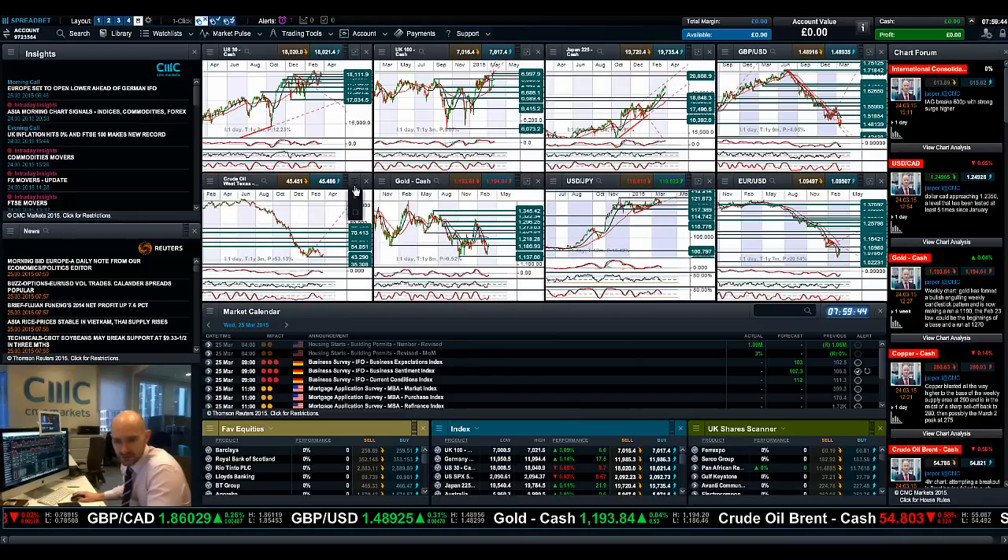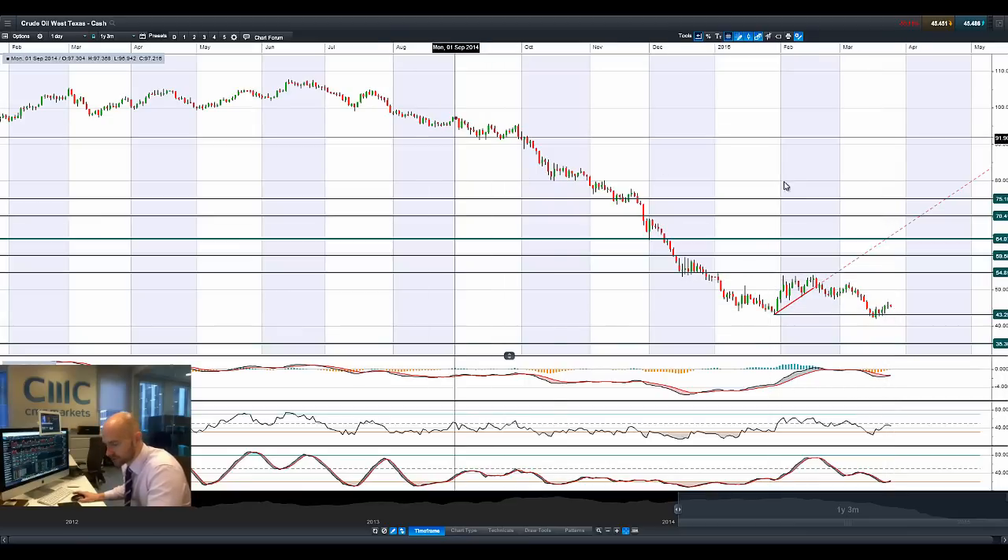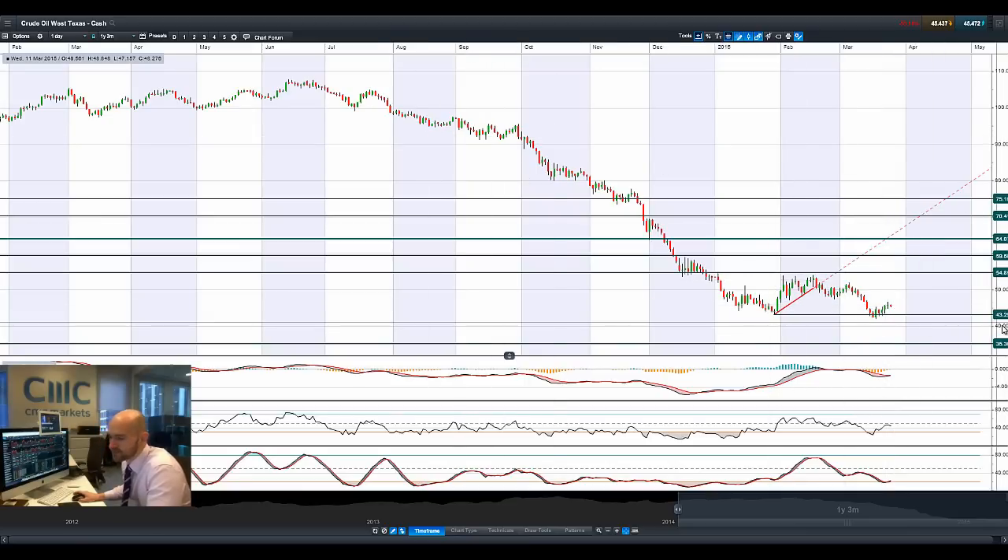Moving swiftly on to West Texas crude. We do have crude oil inventories due out today. 43.29 is still a potential support on West Texas. We've had three positive days in a row — this is the first negative day, though it hasn't obviously posted a negative close as of yet. The downtrend is still very much in play, but there have been some decent days recently. We almost got a bullish cross on the MACD, and almost got an oversold indicator on the slow stochastic with a potential reversal, whereas the RSI is relatively neutral right now.